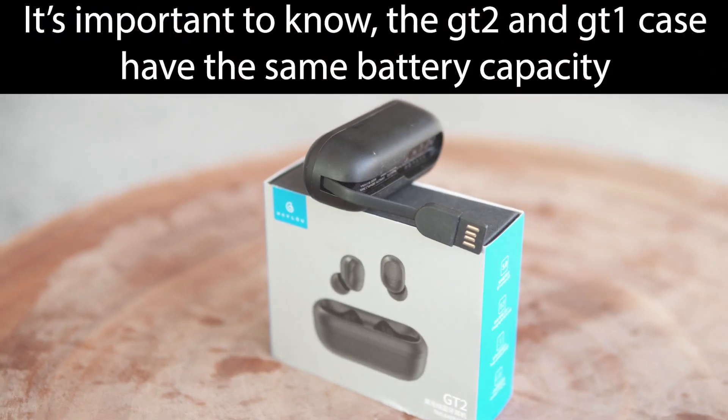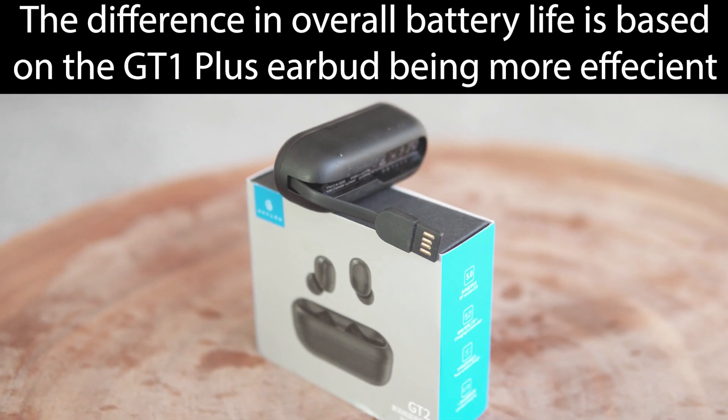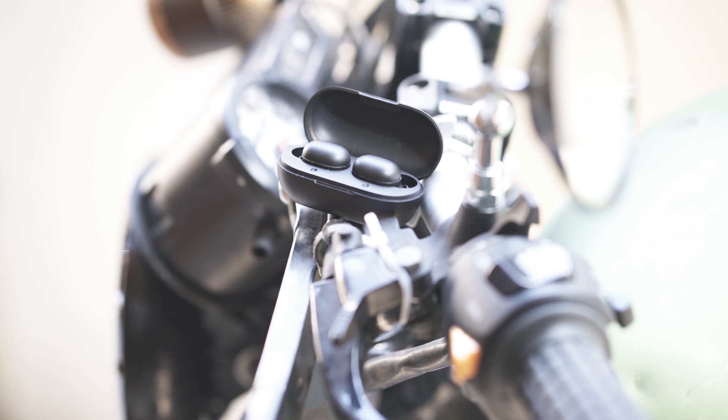So for gaming, the Halo GT1 Plus will be the superior product. Next up, let's talk about battery life. Because of the Qualcomm 3020 chipset, the Halo GT1 Plus is getting you an extra 45 minutes to an hour of playback compared to the GT2. You're looking at close to five hours with the GT1 Plus versus three and a half to four and a half hours with the Halo GT2 — still average battery life for both.